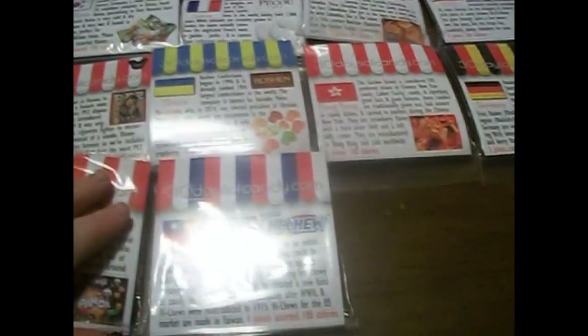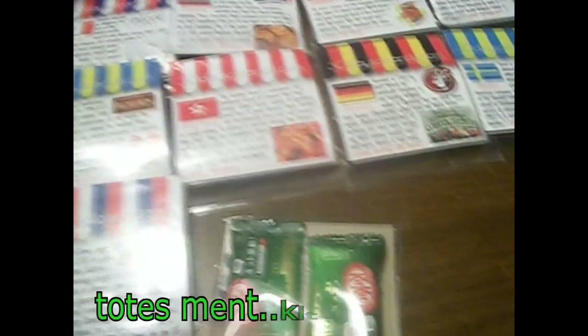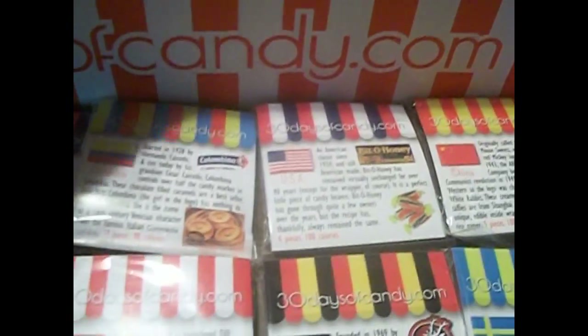Next one is from Taiwan — these are Hi-Chews, the normal Hi-Chews, so I won't focus on that. And of course Japan — we have the Matcha Green Kit Kats, which I've had before numerous times, so I'm not going to focus on those too long.